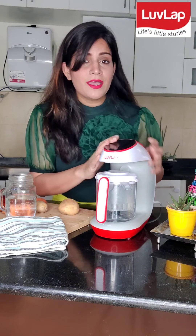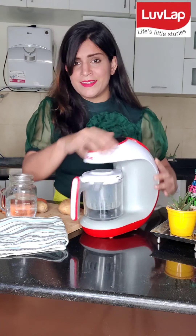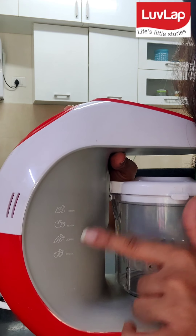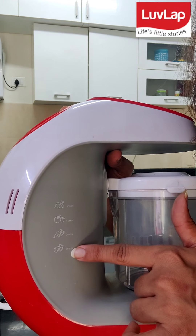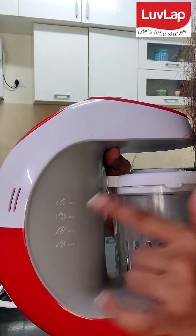Believe me, it is very easy to use and I really like the display and design. And it is clearly mentioned how much time it takes to cook. Like meat, 20 minutes. Carrot, 20 minutes. Apple, 15 minutes.